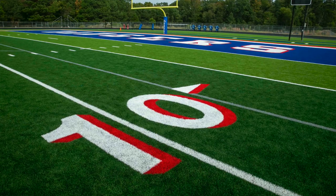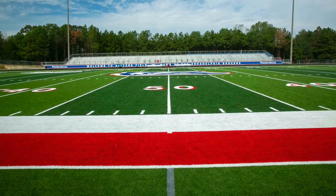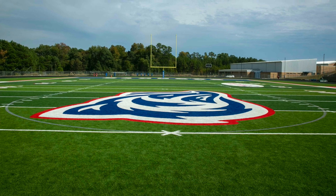Having that red outline to the field and then the red outline on the numbers just kind of made that pop. It took away from having so much blue — it just adds to our color scheme of the entire field and it kind of makes our field unique.